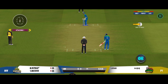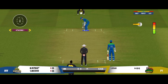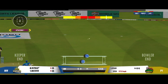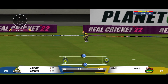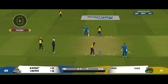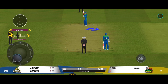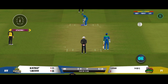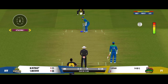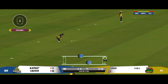He is all set to face the first ball of the innings. Placed into the gap nicely — should look for some runs here. A change of pace could be a handy option on this pitch. Well played for a single.